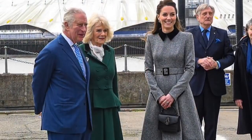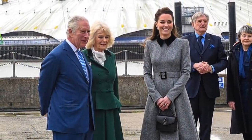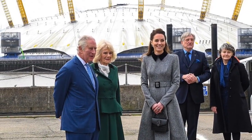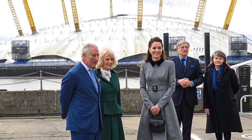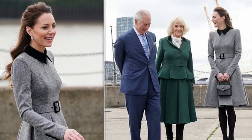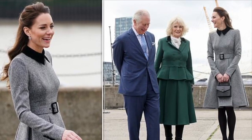Kate was seen Wednesday leaving Trinity Buoy Wharf with the Prince of Wales and Duchess of Cornwall. This is where the Prince's Foundation is located — an organisation led by Prince Charles that promotes sustainability through education and other programmes.